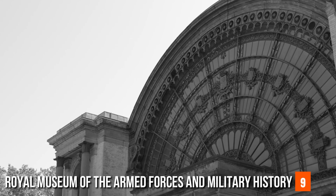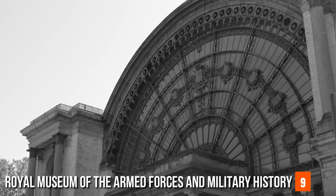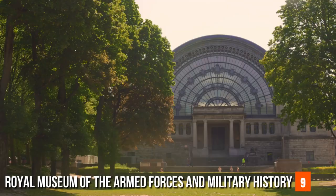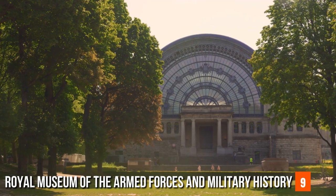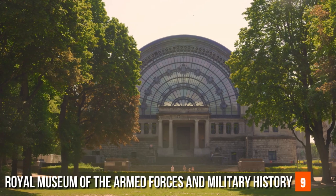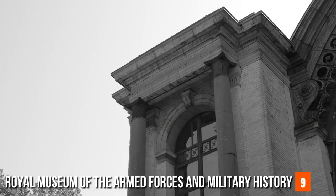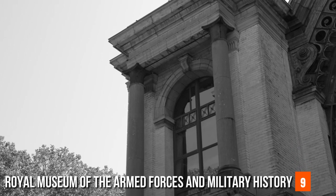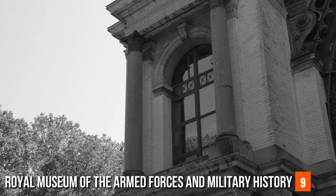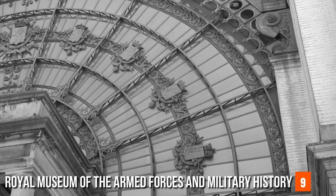Royal Museum of the Armed Forces and Military History. Nestled within the expansive embrace of Cinquantenaire Park, the Royal Museum of the Armed Forces and Military History stands as a monument to valor, sacrifice, and the evolution of human conflict. More than a repository of artifacts, this museum offers a journey through time — a vivid tapestry woven with the threads of courage, innovation, and the indomitable spirit that has shaped the course of nations. As you step through its imposing entrance, you embark on an odyssey spanning epochs, revealing the transformation of warfare and its impact on societies.